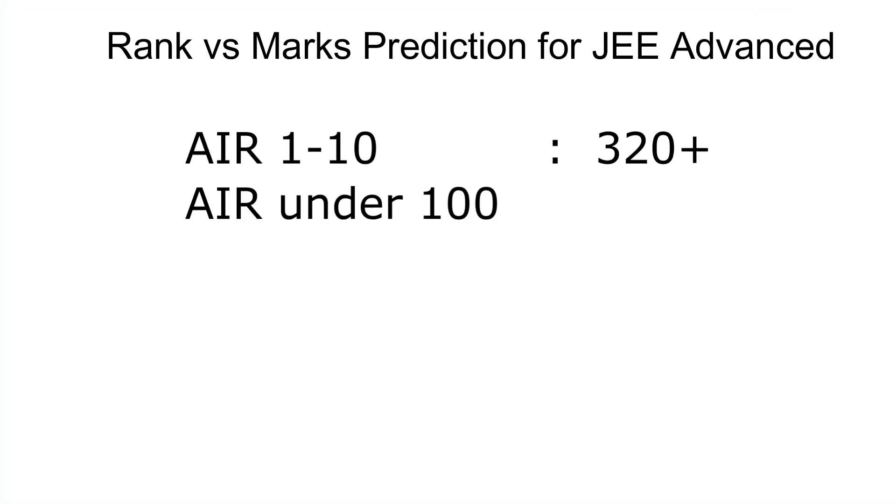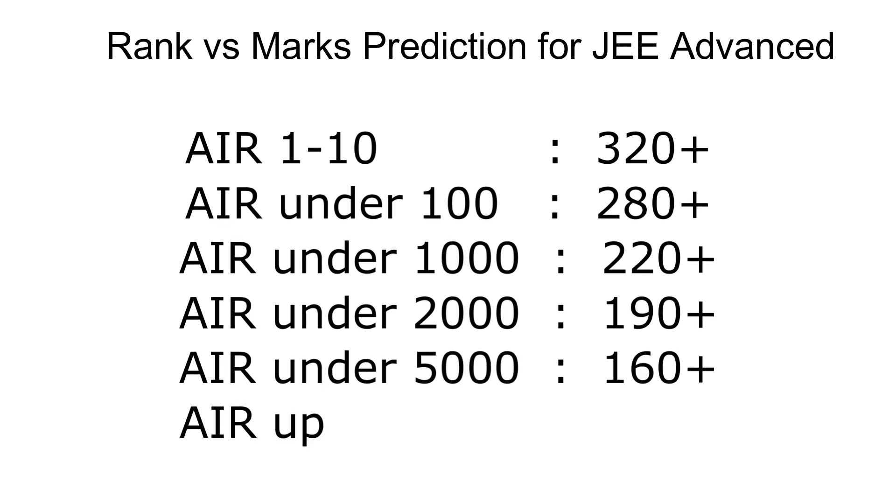Here's a rough guide to marks vs. rank: for AIR 1 to 10, your score should be around 320. For under AIR 100, around 280–290. For under rank 1000, around 220–230. For under rank 2000, around 190–200. For under rank 5000, around 160–165. For up to rank 12,000, around 125–130.